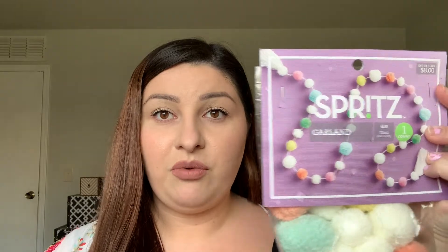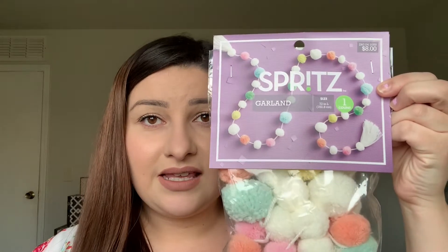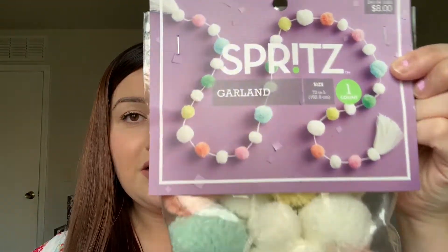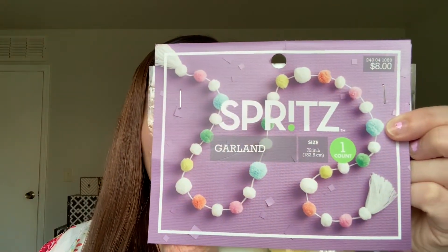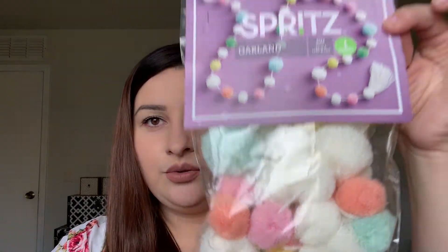So the last thing that I got for them was this set of pom poms — all of the stuff I've shown you so far has been from that Spritz line. It's just this pom pom garland, and this was $8. Super cute.